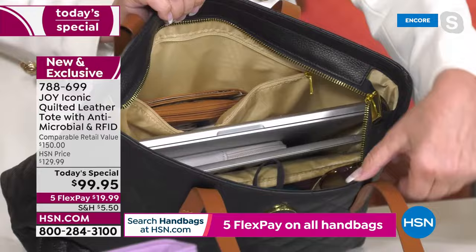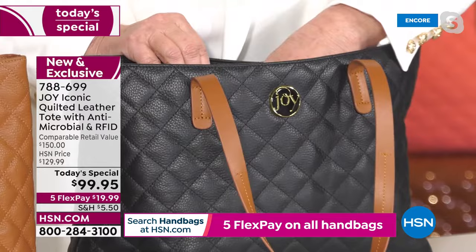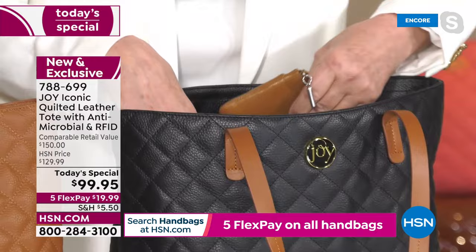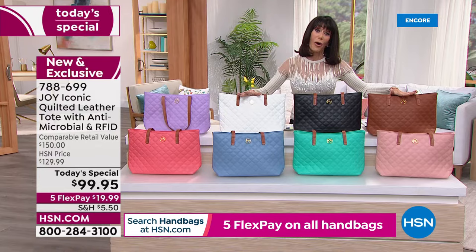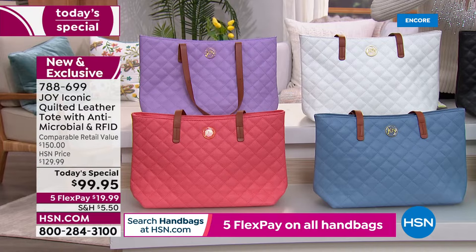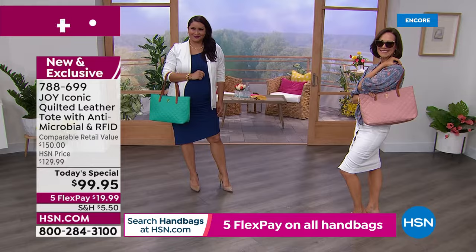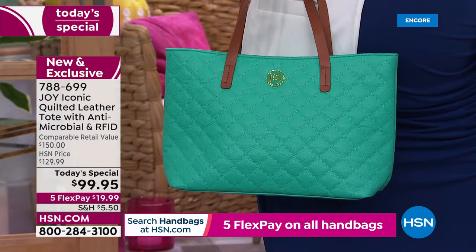Without the RFID protection or the Clean Boss antimicrobial technology, just for the 100% genuine leather alone, if we put a '1' in front of the price it would be worth it. At $19.99, treat yourself. And if you stick to classic colors, an accessory is a wonderful way to bring fashion and color into your wardrobe.